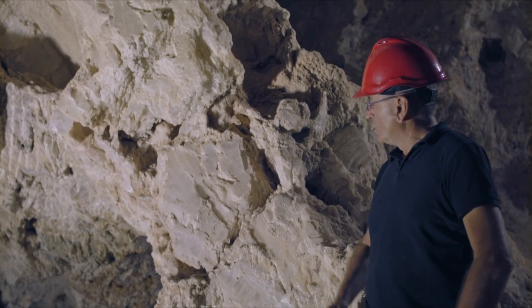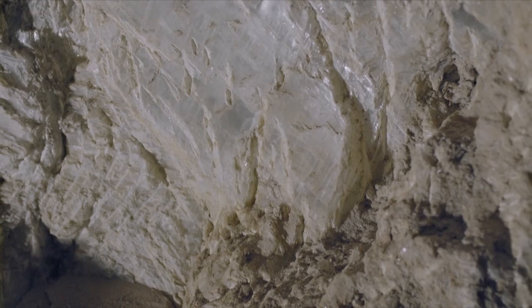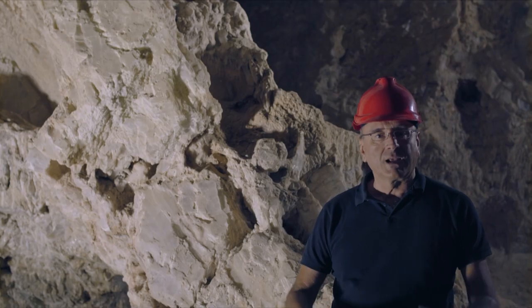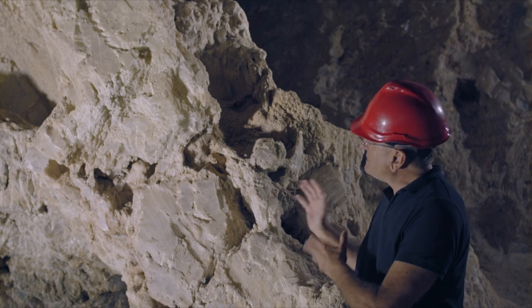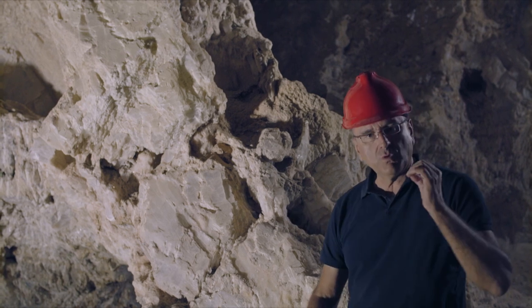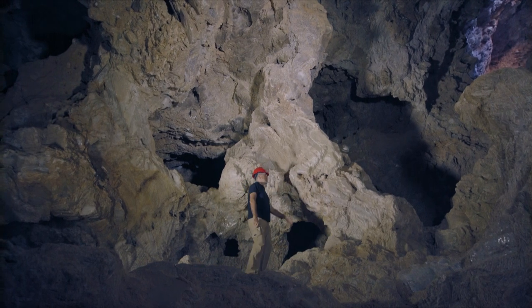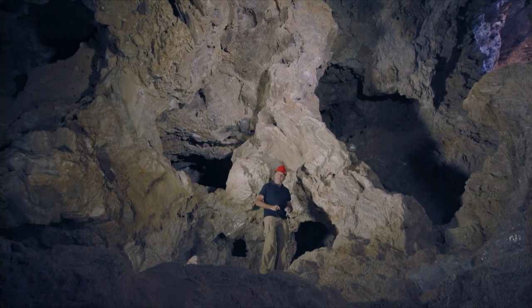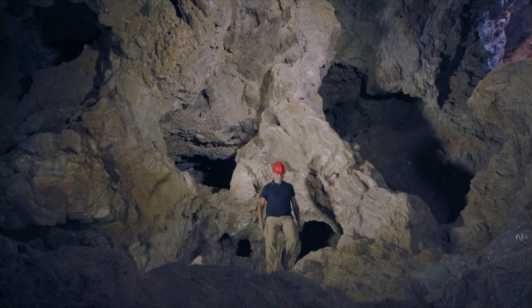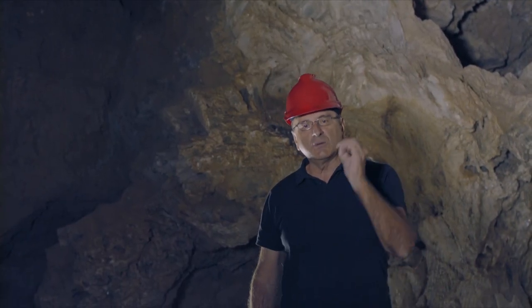However, we can see here a large quantity of Lapis Specularis that was not extracted. The answer to why lies in deliberate calculation — it was left here for a very important reason. This piece supports the vault of the entire cave. Without it, much of the top would collapse. Not planning these aspects correctly could mean the death of the miners.